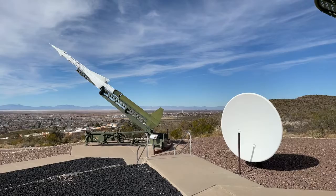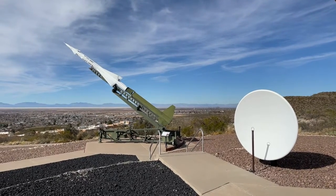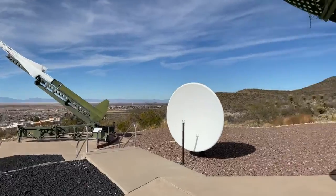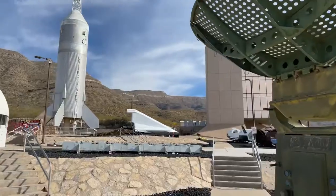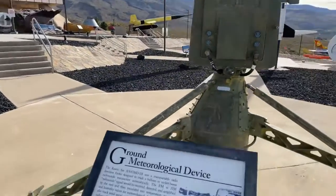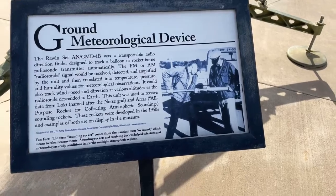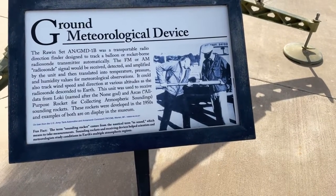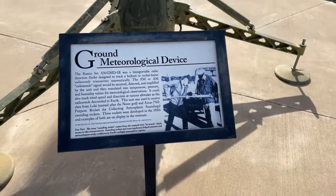That is a Nike missile — it was designed to shoot down ICBMs. And this is a ground meteorological device; it would track the balloons that were sent up to check on the weather.